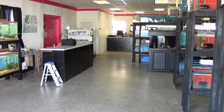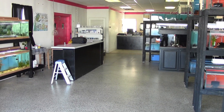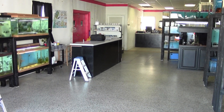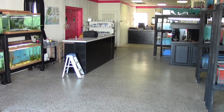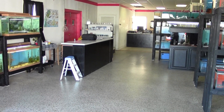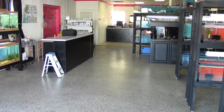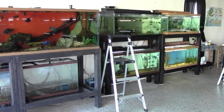Hey everyone, John with KG Tropicals and KGTropicals.com. The store is open for business — open Fridays, Saturdays, and Sundays. It's been a while since I've done an update to show you what we've got going on. Today is Monday, January 21st, it's a holiday, I'm off my other job, so I'm in here doing some work and thought I'd do an update for you to show you where we're at.